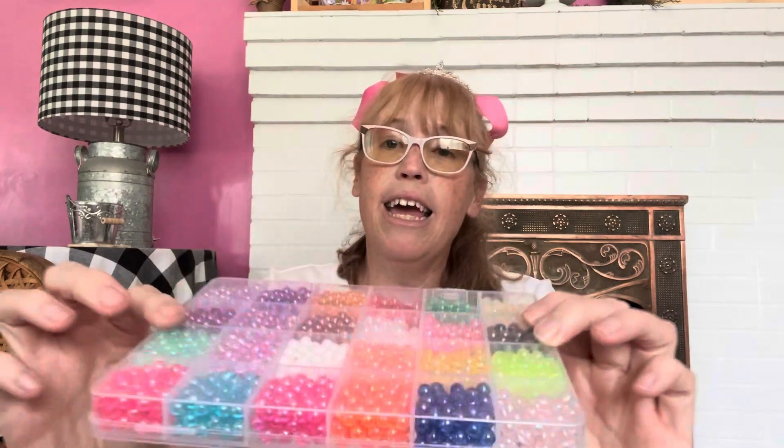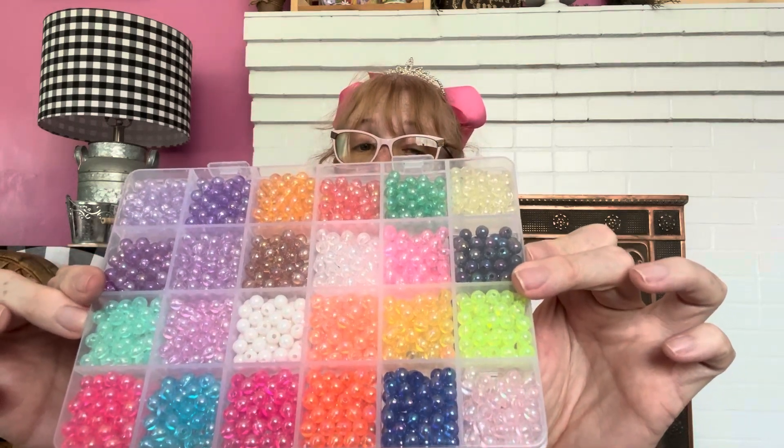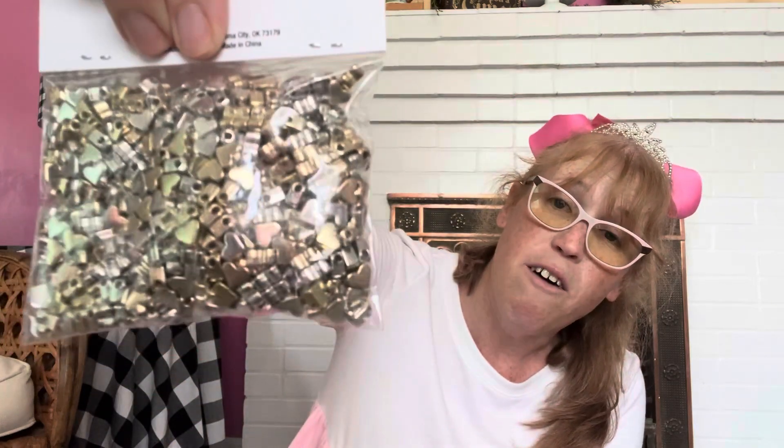Then I got this right here — it is a little kit that has lots of sparkly beads in it, because you know how I roll. And then I also got these little silver ones — look at these, it's a silver and gold mix of hearts. I'm very excited about this.